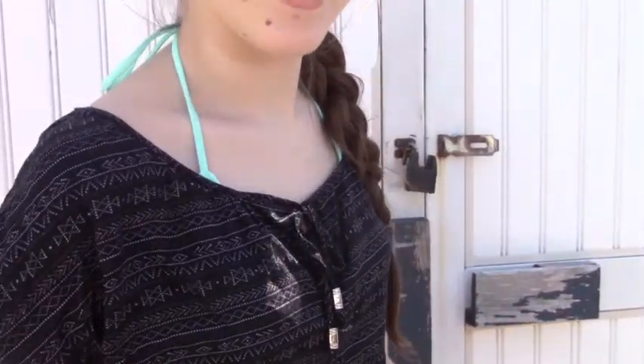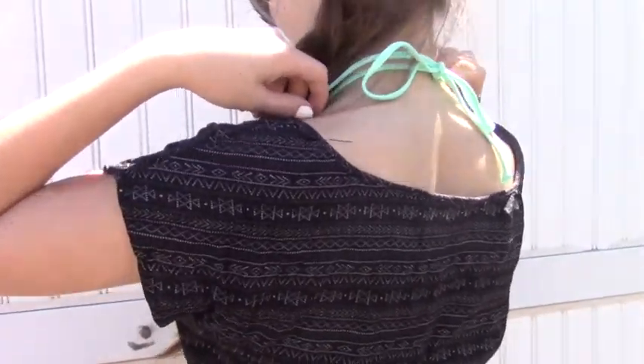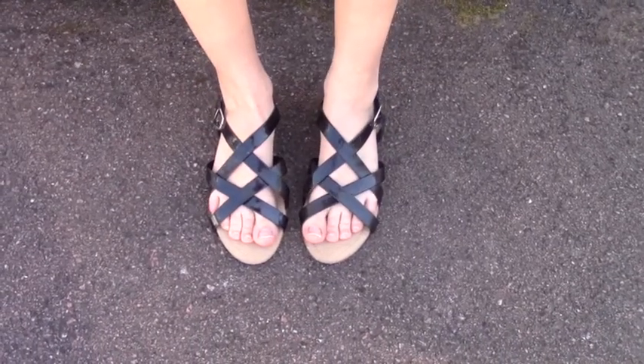My last outfit is for a beach or pool day. My bathing suit cover-up is from Ardene. I'm wearing a mint blue bathing suit also from Ardene — it's only $4 a piece for the bikini, so I'd recommend getting them there. I got my sandals from Payless, and since I'll be out in the sun all day, I'm wearing my aviators once again.